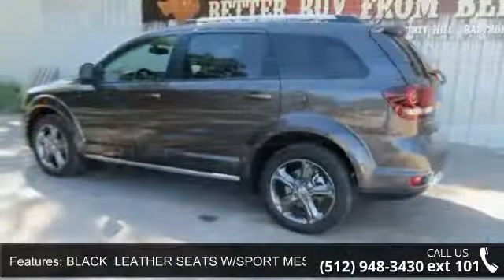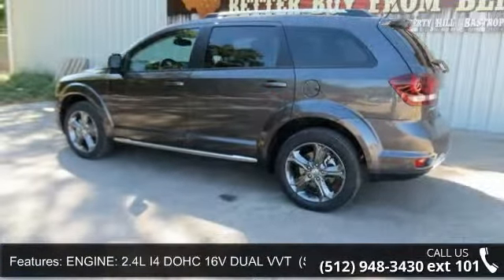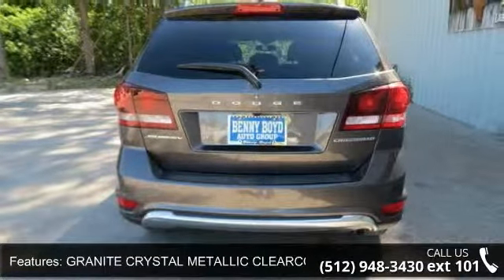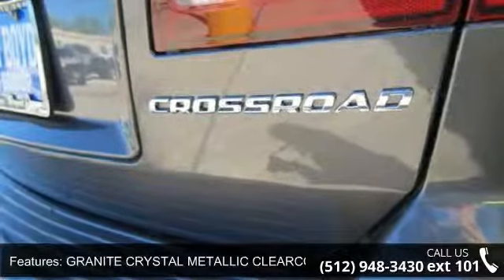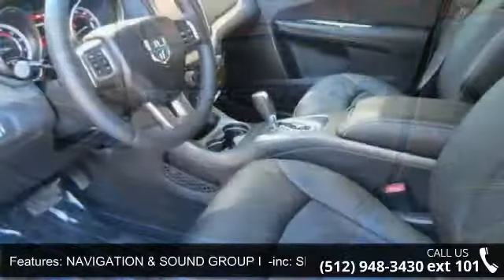Some of the top features included with this vehicle are: 4-speed automatic VLP STD transmission, traction control, auxiliary audio input, leather seats, granite crystal metallic clear coat, privacy glass, airbag, and steering wheel audio controls.